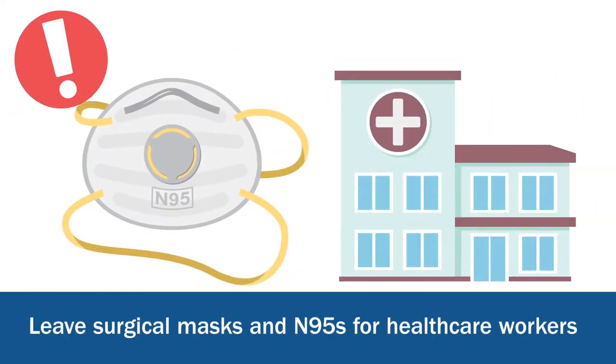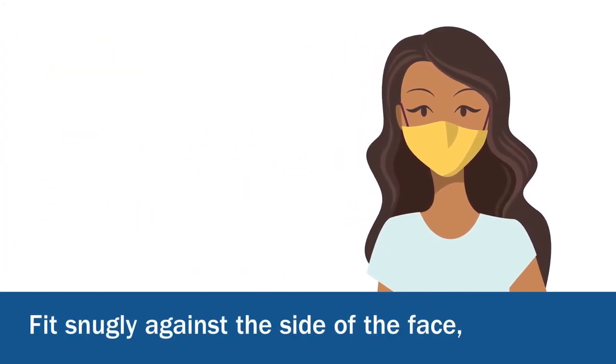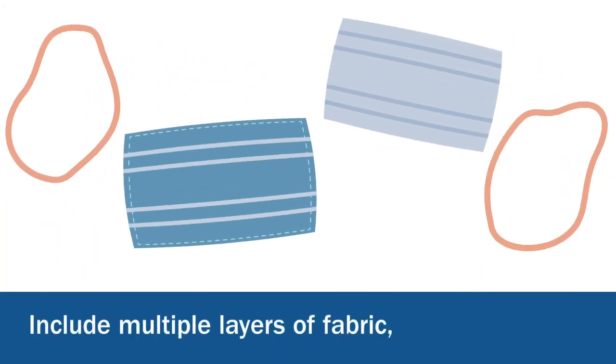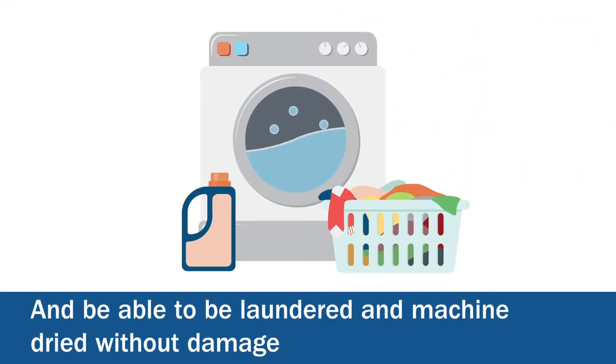But leave the surgical masks and N95s for healthcare workers. When you wear a cloth mask, it should fit snugly against the side of your face, be secured with ties or ear loops, include multiple layers of fabric, allow for breathing without restriction, and be able to be laundered and machine-dried without damage.